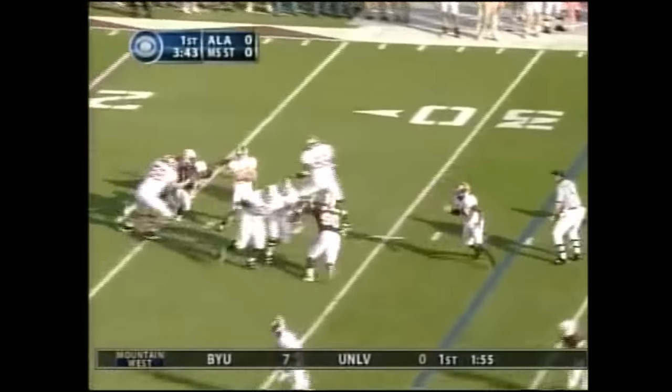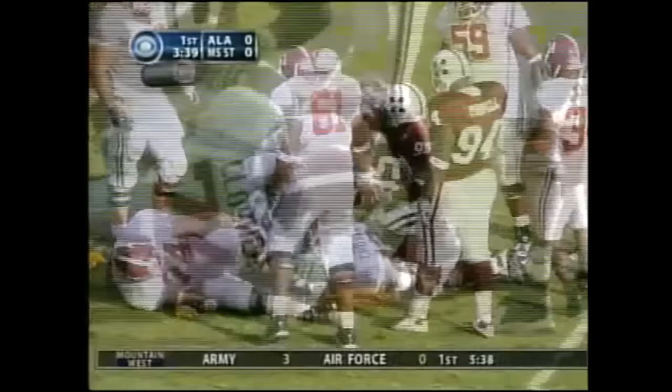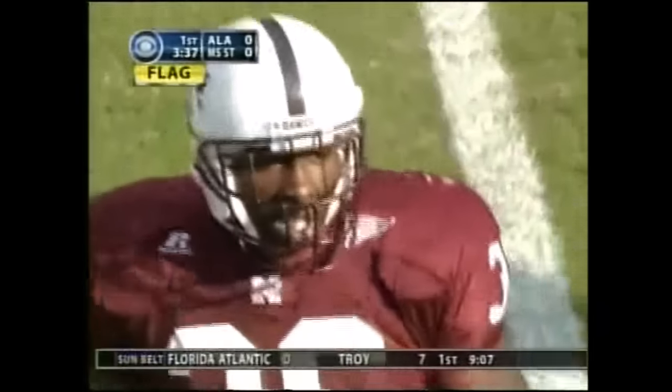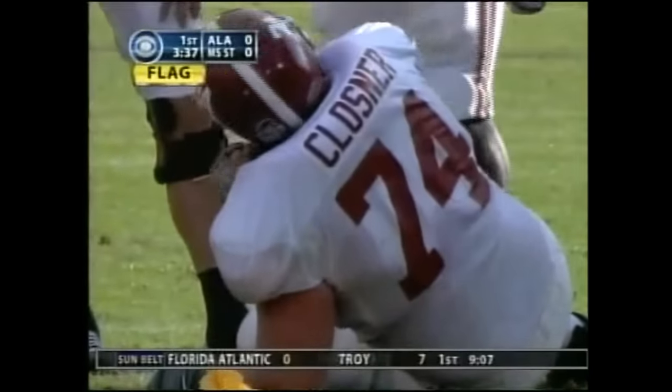Coyle gets it. Three-man rush, he steps up. It looks like it — yes. Excellent pressure. J.B. Klosner a little slow in getting up, reaching for his leg, but the pressure was there.